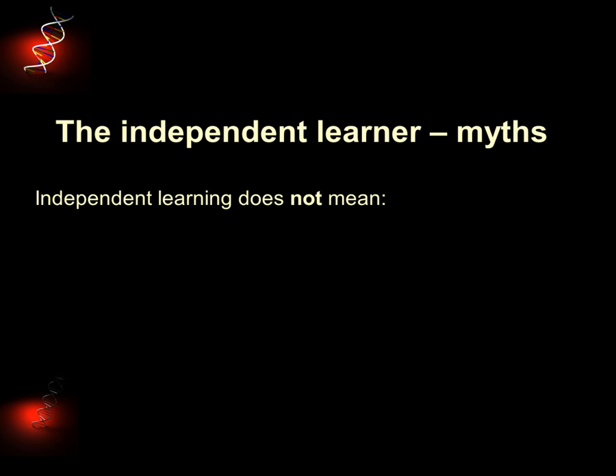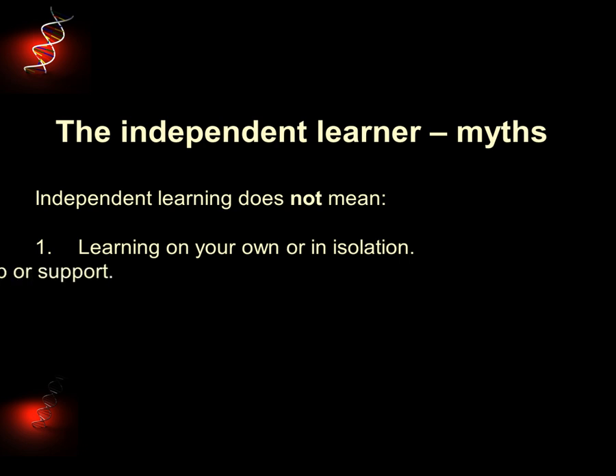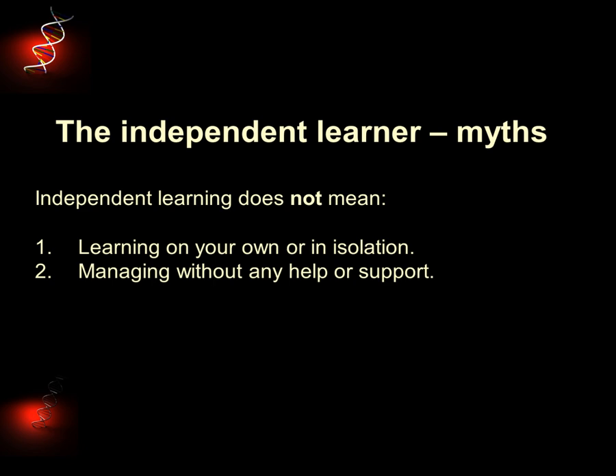We're fairly clear about what we expect of students, but there are also lots of myths and misunderstandings about independent learning. It's worth clarifying some of these. Firstly, some people think that independent learning means learning on your own or in isolation — it doesn't. Learning is a social activity. You learn in groups and with the help of staff, student mentors, librarians etc. Becoming an independent learner is a journey and you'll often start out being dependent on people, so it doesn't mean managing without any help or support. There's lots of support around if you need it. Recognising that you need to find support with something is one of the very skills of independent learning.